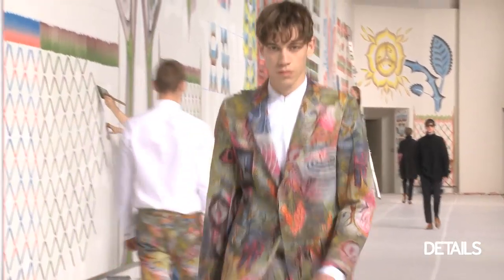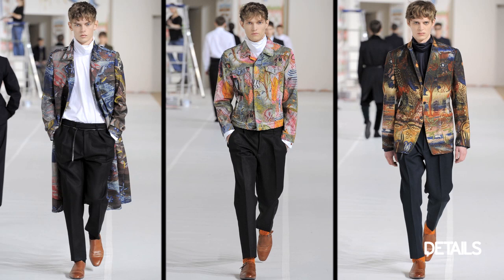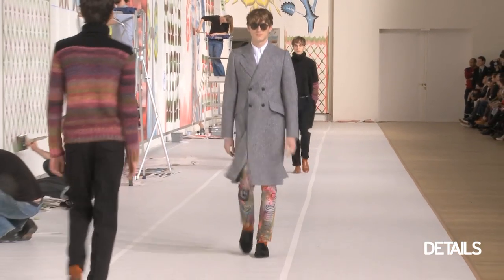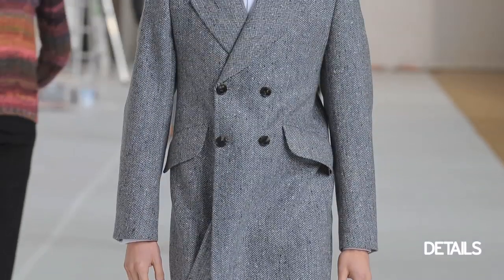There are a lot of psychedelic prints in the show, which are really interesting. Some of them were on the coats, a lot of them were on the jeans, and I really liked them on the jeans, especially when paired with a more subtle, plainer item. I thought it was a really cool way to add a pop of fashion to your wardrobe.